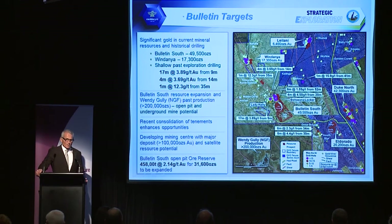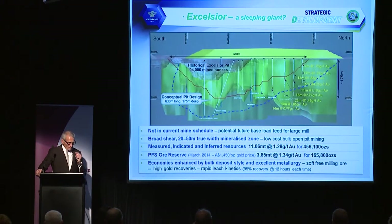We see the Bulletin South area as a developing mining centre with potential for plus-100,000 ounce type deposits. The Excelsior deposit — a large modest-grade deposit with a low 4:1 strip ratio open pit — has ore reserves of 165,000 ounces calculated in our pre-feasibility study last March. We see it as base-load feed for a large mill, mineable at 2 million tonnes per annum. It is not included in the capital contribution agreement as you cannot mine it at a 500,000 tonne per annum rate; we will be discussing its development with Paddington at a later date.